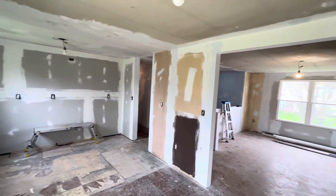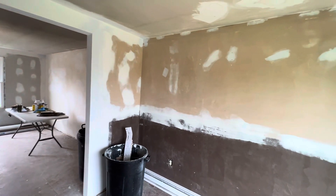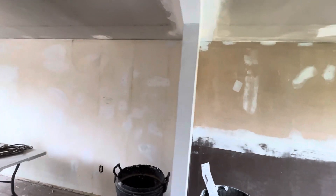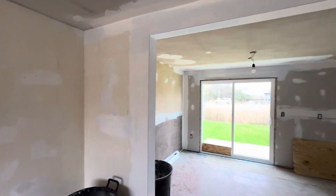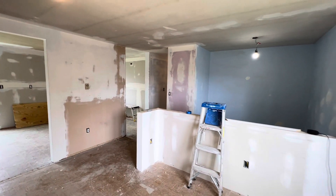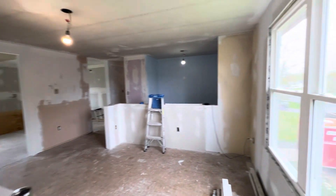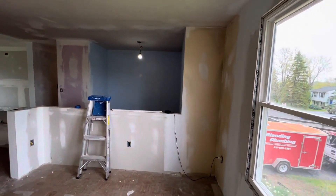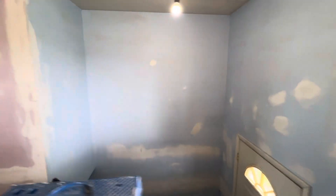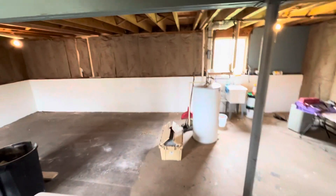It doesn't look good — the chalk marks. Entryway looking good, just a little bit of sanding to do here. That was the only spot that had to get hit today, and then down here we got the basement walls.